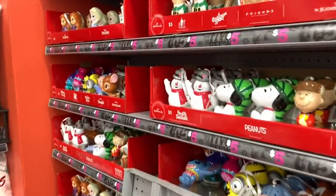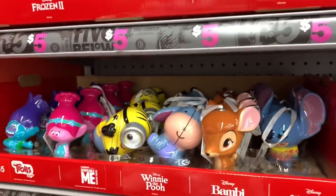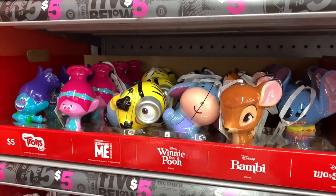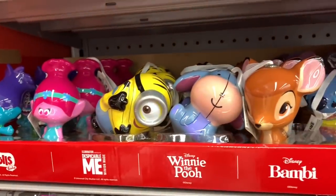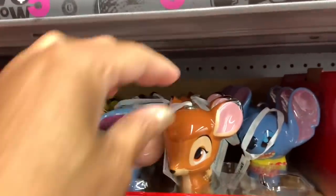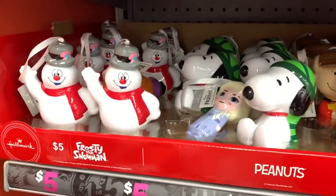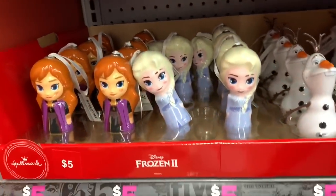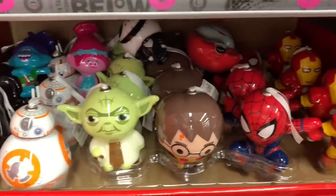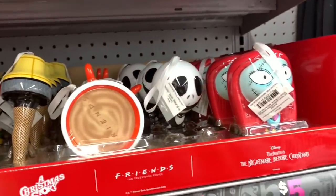Hello guys, welcome back to my channel! I'm here in Five Below and I see they've put out more things for the Christmas holidays. They have a lot of little ornaments here — they have Trolls for five dollars, Winnie the Pooh, Bambi, Lilo and Stitch, Frosty the Snowman, Peanuts, Frozen, and Star Wars.